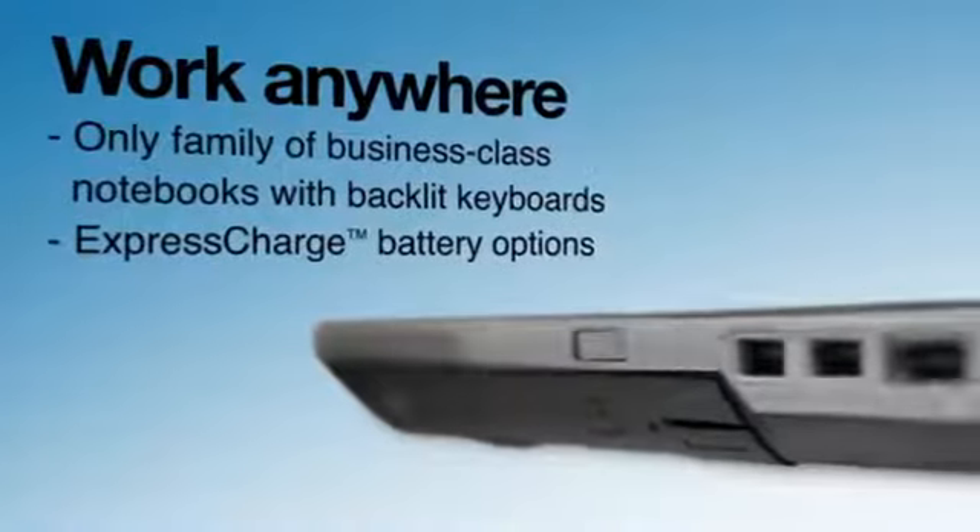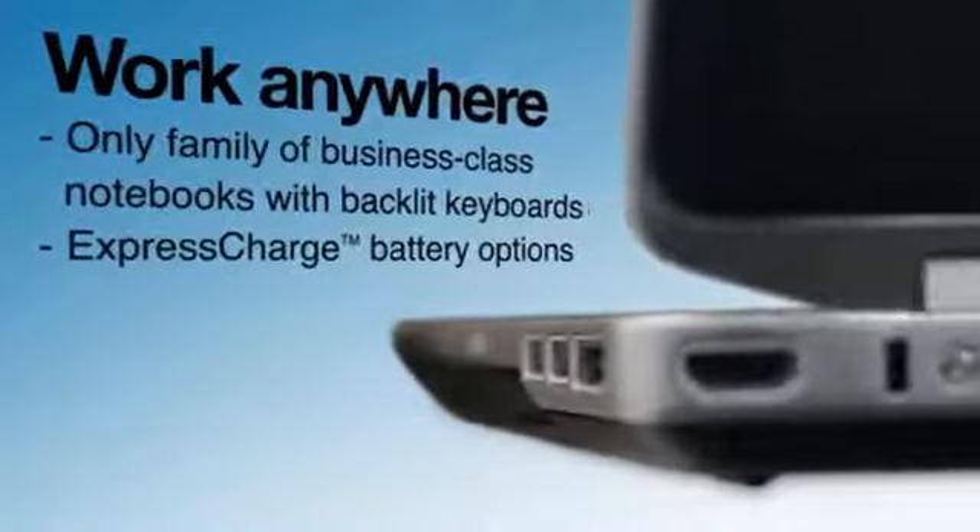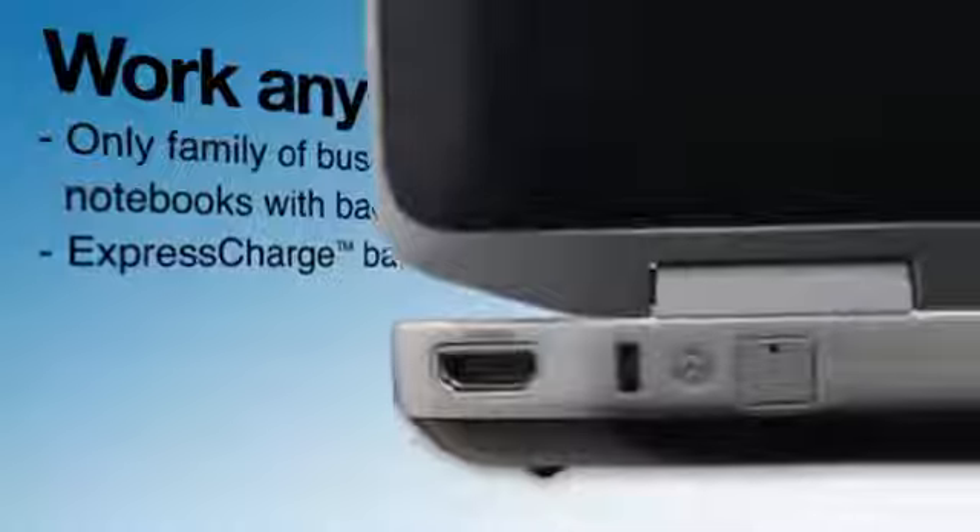The battery charges 80% in just an hour. And with a backlit keyboard, it takes a lot to slow me down.